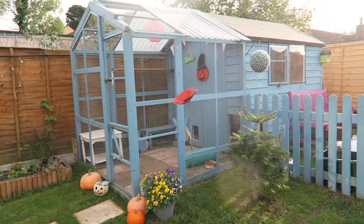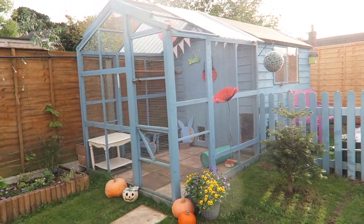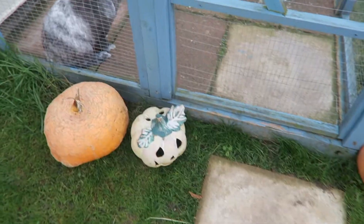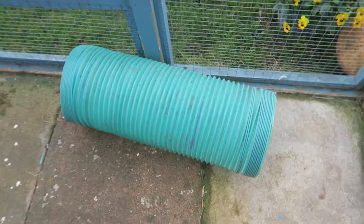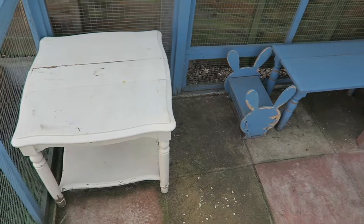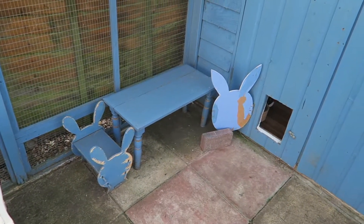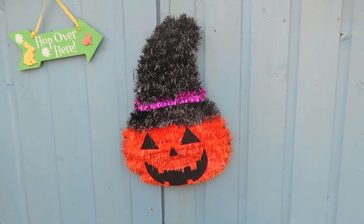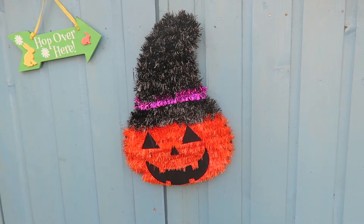Outside the bunny shed in their aviary are some pumpkins that I just placed right next to the aviary. Inside the aviary is sort of the same as in the last shed tour. The difference is that they don't have their dig box outside because rain got in it and the soil got all wet and went really gross, so we cleaned it out and put it inside the shed so it won't get damp. They also have a pumpkin on the outside of the shed, on the shed door.